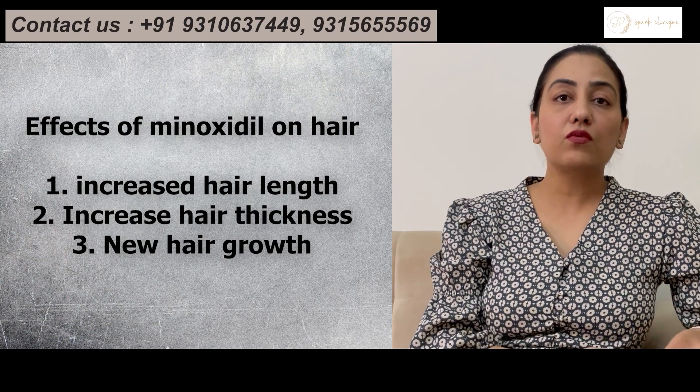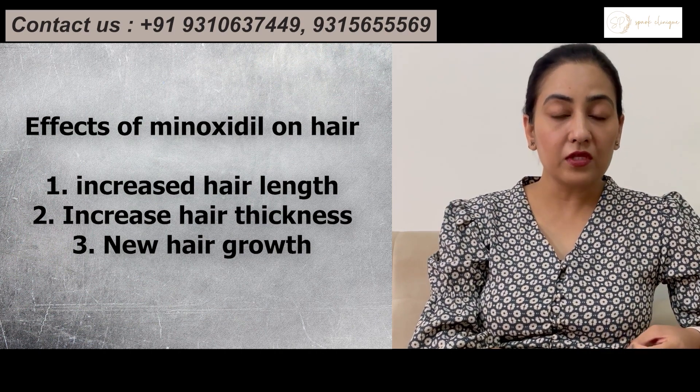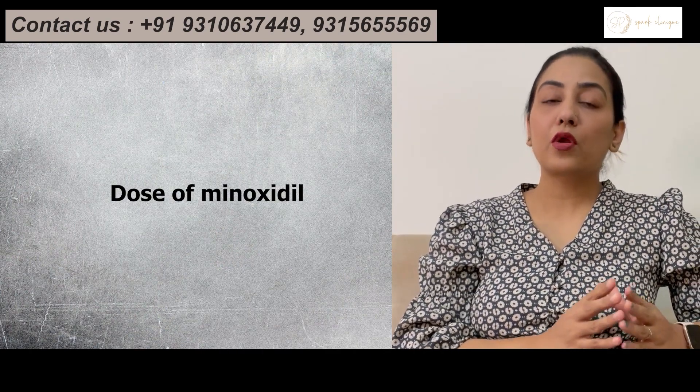So the hair length as well as the hair thickness improves, and what happens is that dormant follicles which are present on the scalp — it also stimulates those dormant follicles and helps in hair regrowth.